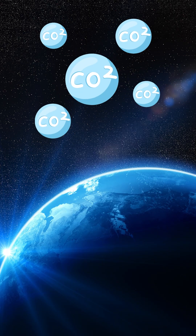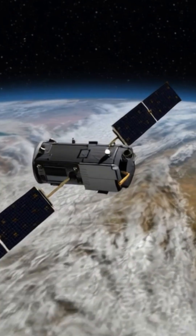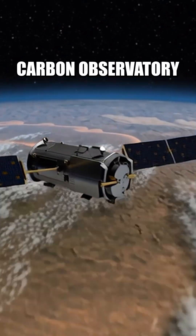Hello aspirants. Can we see carbon dioxide from space? The answer is yes, thanks to NASA's Orbiting Carbon Observatory.